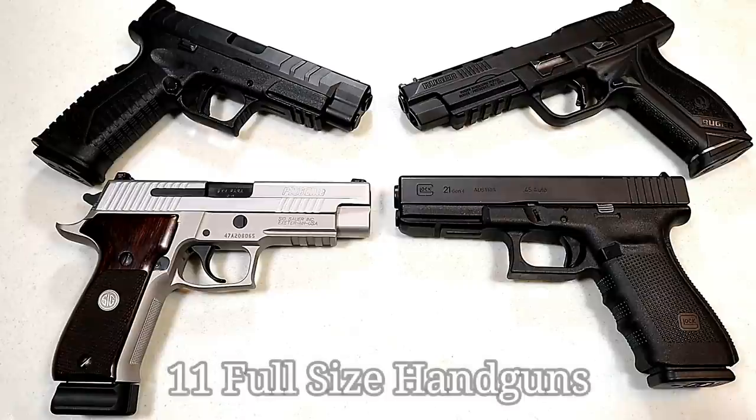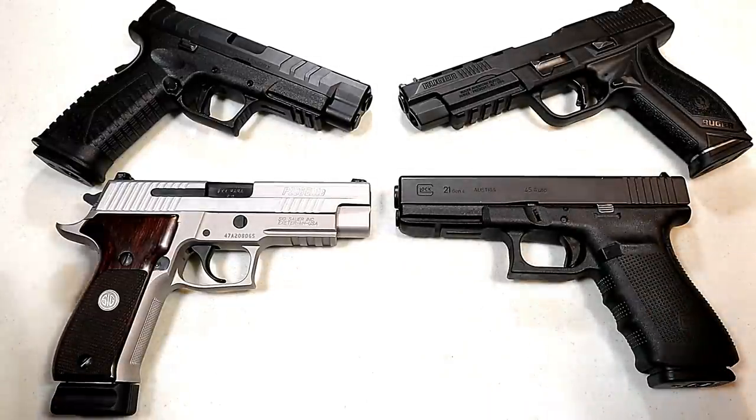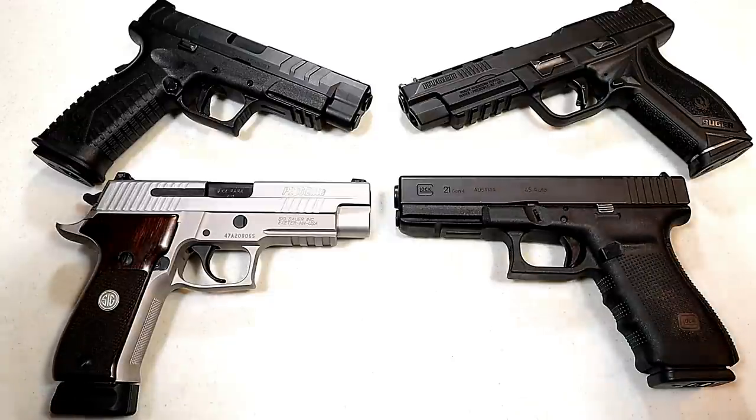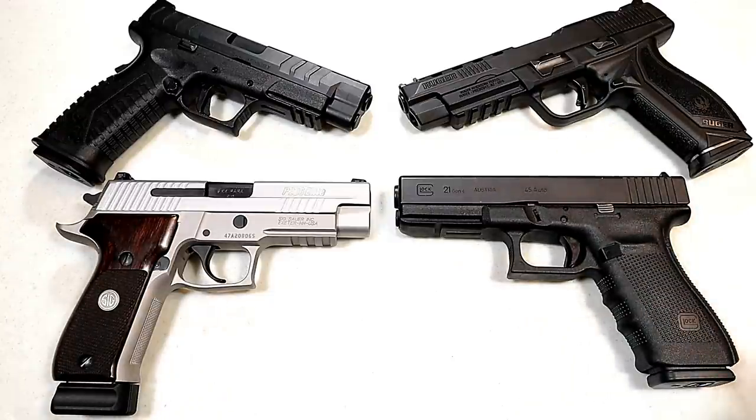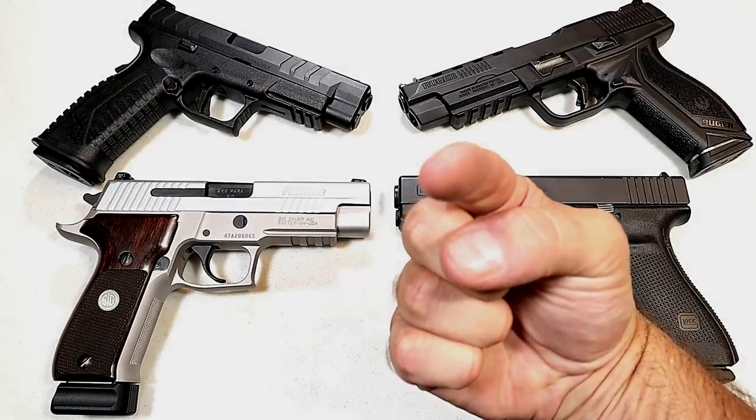So those are ten of what I feel are the best full-size semi-auto handguns out there, but I realize there are many more and I'm sure you have a couple in mind — feel free to share them in the comments. If you like videos like this, please subscribe and share. I always appreciate the thumbs up. Thanks for watching and you guys be safe.